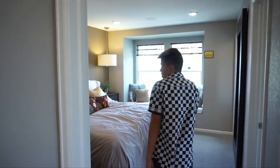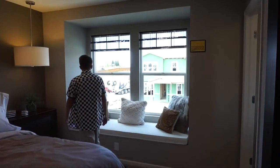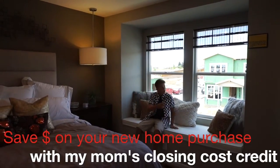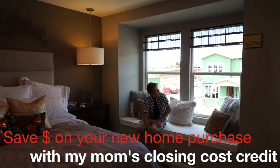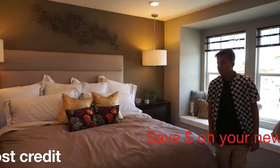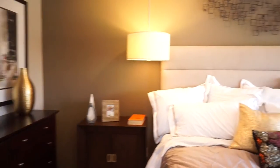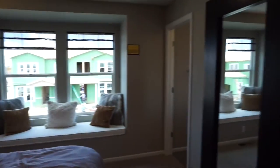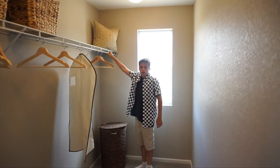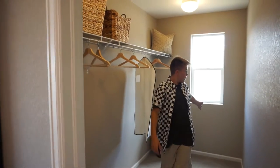We walk into our master bedroom here, and it's really sizable, actually. We have a little sitting area — like right here, this little nook-type area. Seeing out these windows, there's a view of the workers and construction. We have a nice open closet and a nice little window in here too.